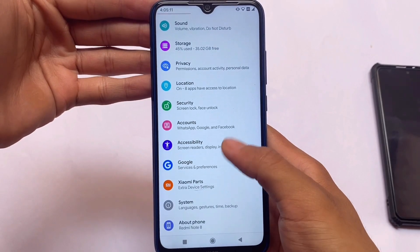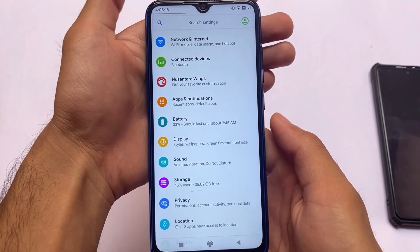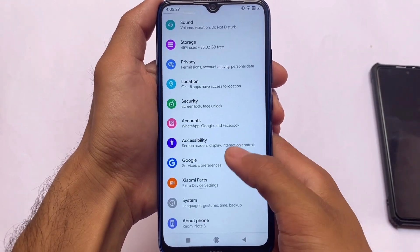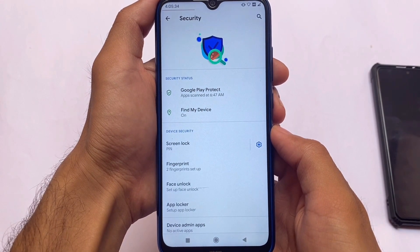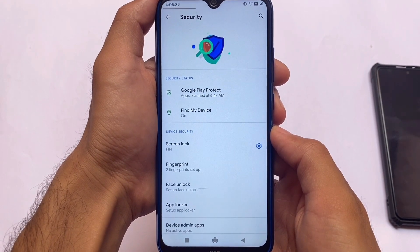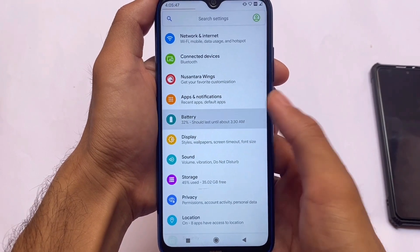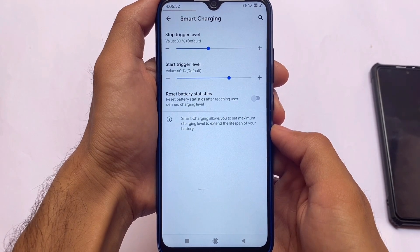Moving on to the settings option — this ROM always has some customizations which I'll talk about in this video. In the battery section, Xiaomi Parts is included with basic options covering basic requirements. Security also has fingerprint, face unlock, and app lock — whatever you're looking for, everything is already included. If you need app lock, it's already there. If you use face lock, that's also included.